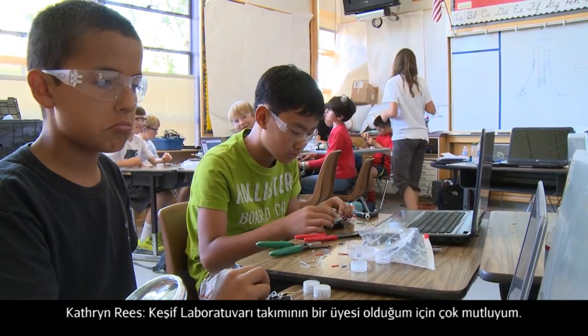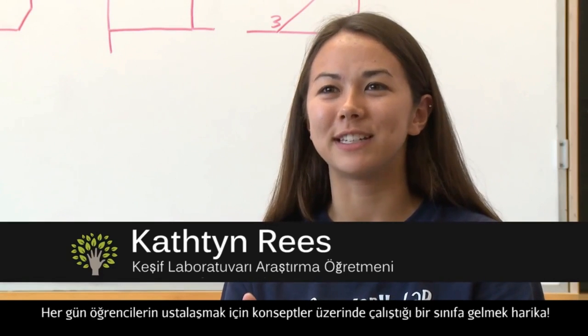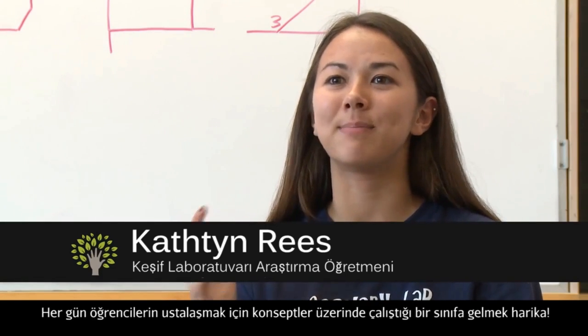I love being part of the Discovery Lab team because it's so exciting to come into class every day and see students master new concepts.